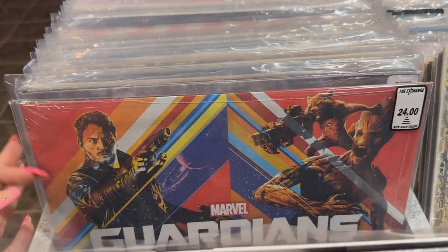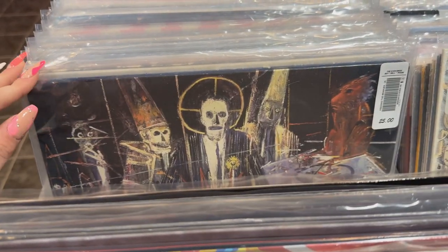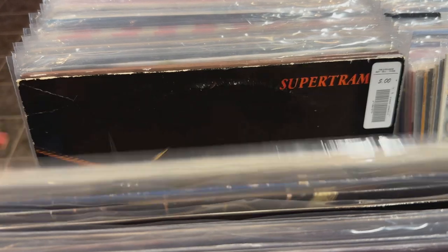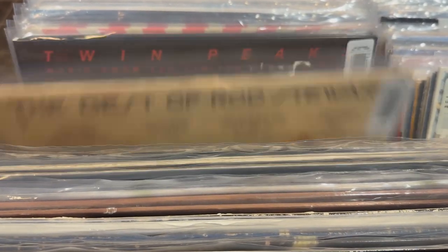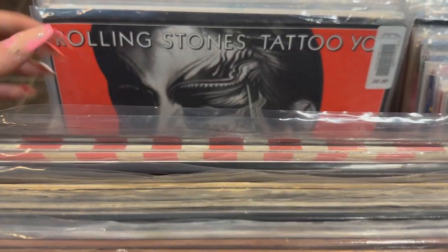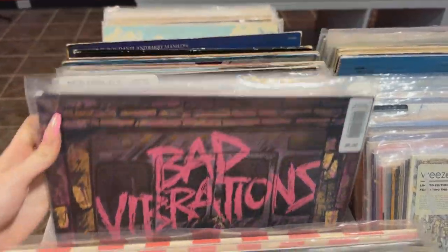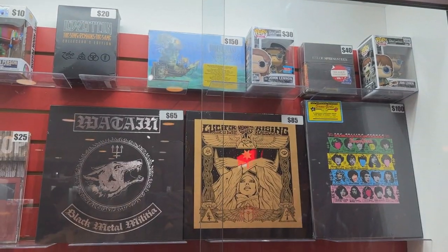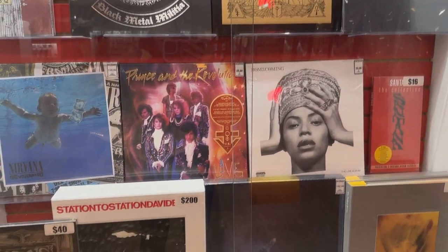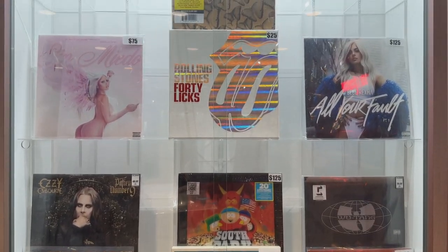Over the past few weeks I went record hunting three times and decided to compile it into one video. The first place I went was The Exchange, a buy-sell-trade place scattered throughout Ohio. I usually don't find anything there, but I love going in — the way they display things is so pleasing and it's cool to see all the rare stuff they get in, even if I'm not interested in paying those prices.